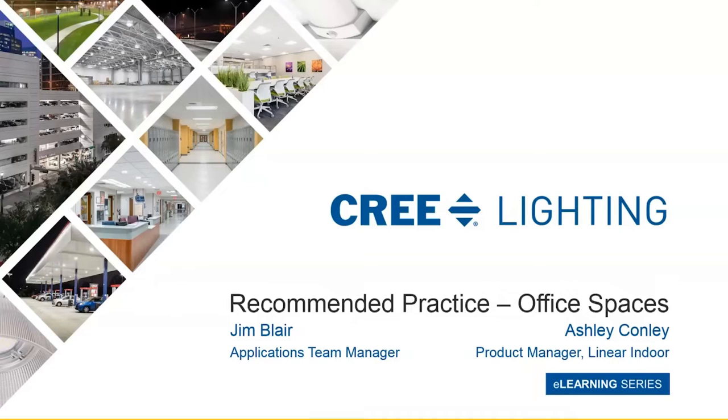Monday is design-related content and today's session will focus on office spaces. To lead us through this session, I'd like to welcome back Jim Blair from our Applications Department, joined today by Ashley Conley from our Product Marketing team.